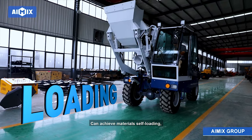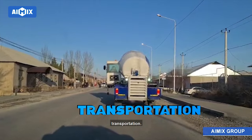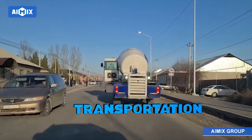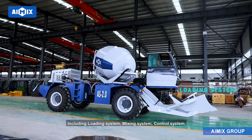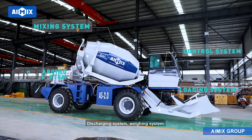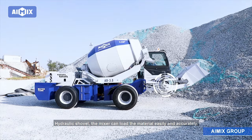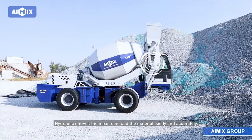Can achieve materials self-loading, mixing, discharging, and transportation, including loading system, mixing system, control system, discharging system, weighing system, and hydraulic shovel. The mixer can load the material easily and accurately.